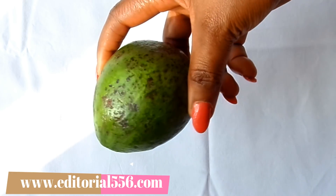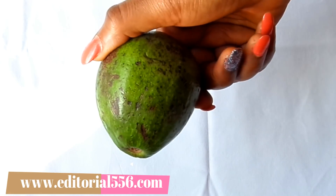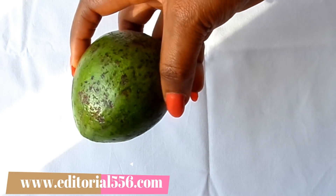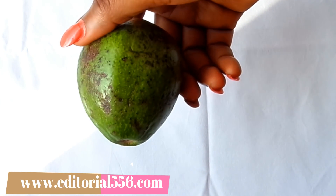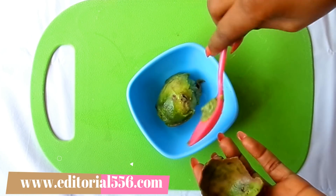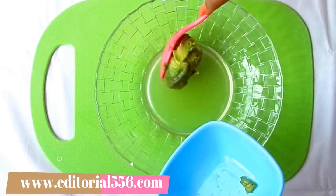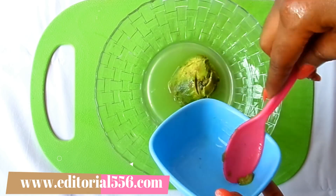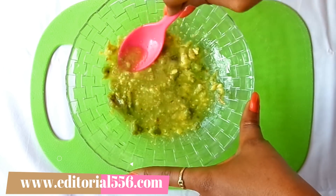The next ingredient is avocado. Avocado is rich in healthy fatty acids, vitamins, and antioxidants that can improve your skin. It helps to fight wrinkles and fine lines, prevents sunburns, brightens up your complexion, and gives you a youthful looking skin.